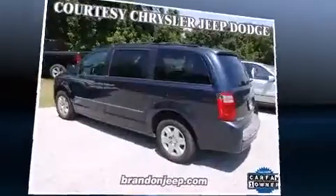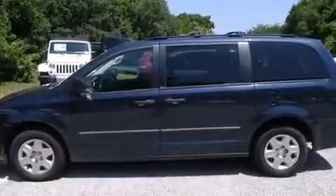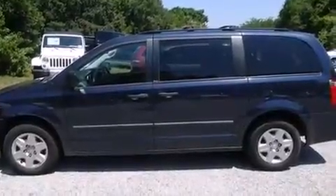Dodge prioritized practicality, efficiency, and style by including heated door mirrors, remote keyless entry, removable floor console, and power windows.